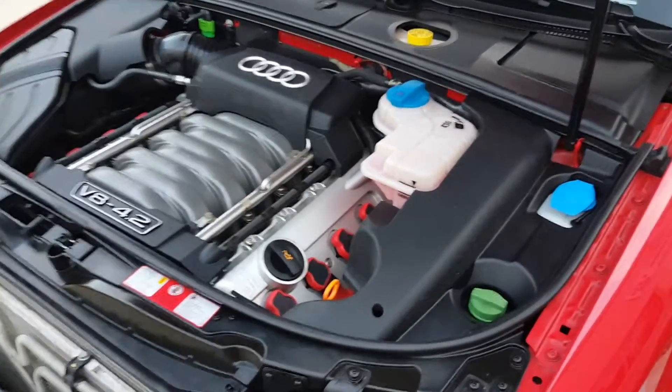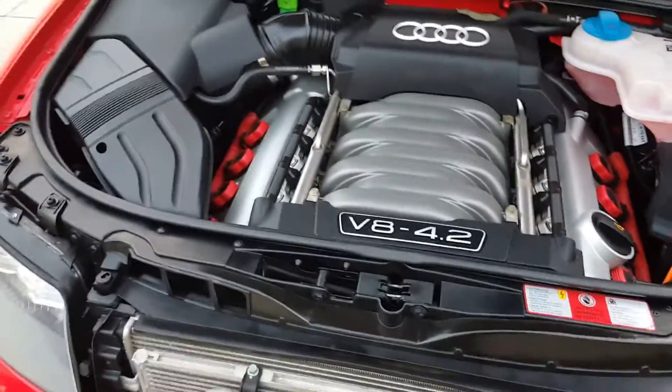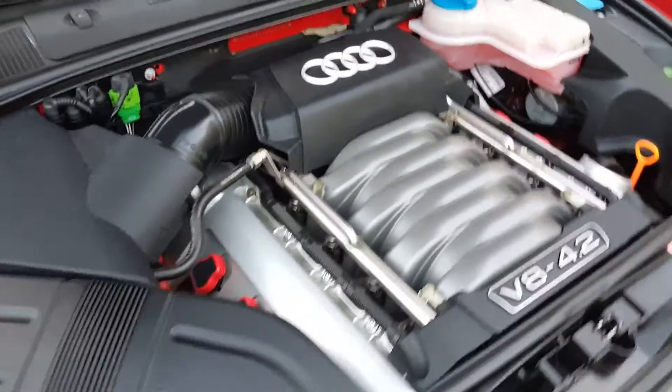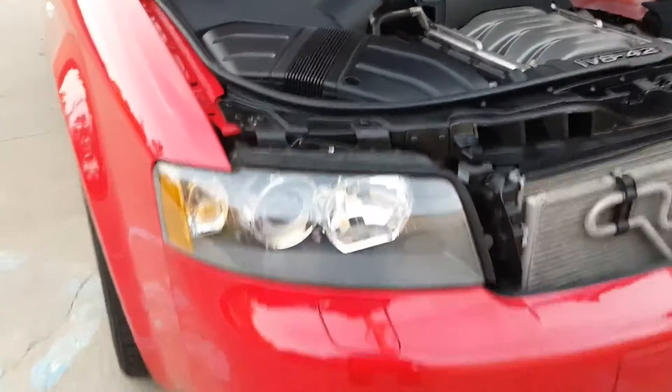Here's a look at the engine compartment. Nothing is corroded, looks brand new. Xenon headlights.